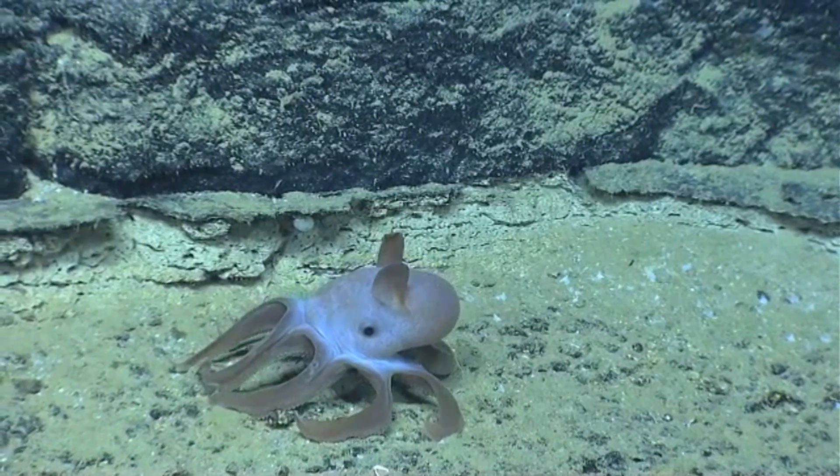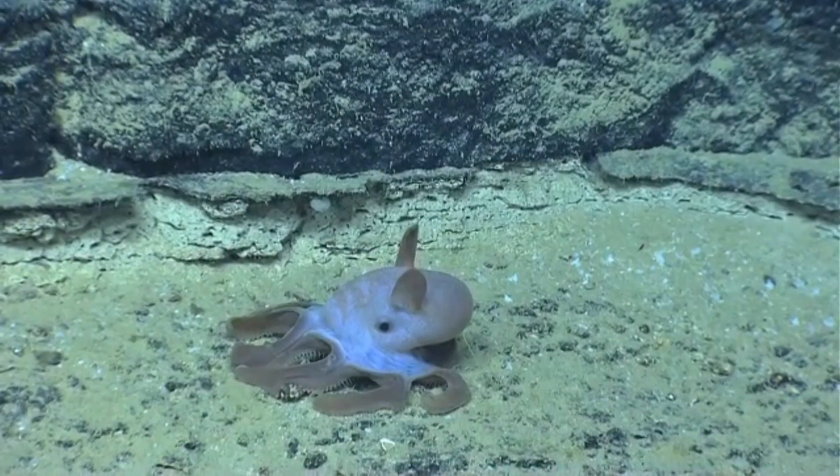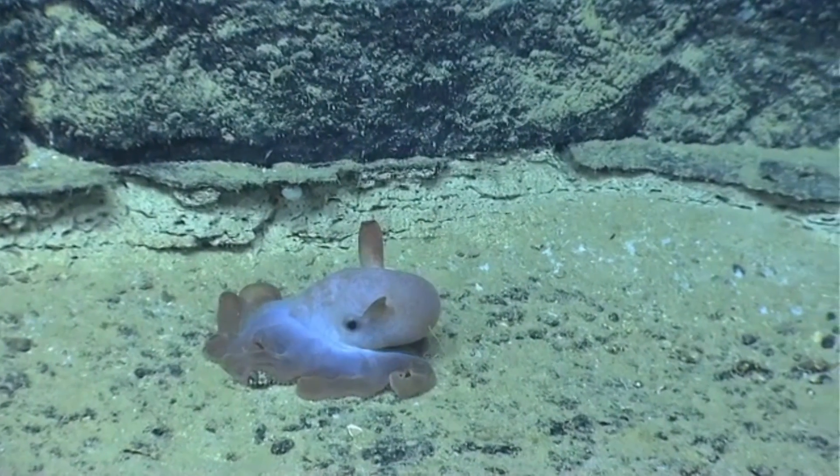These cephalopods get their common name, Dumbo, from the iconic elephant. However, these are not the only finned octopuses in the deep sea.